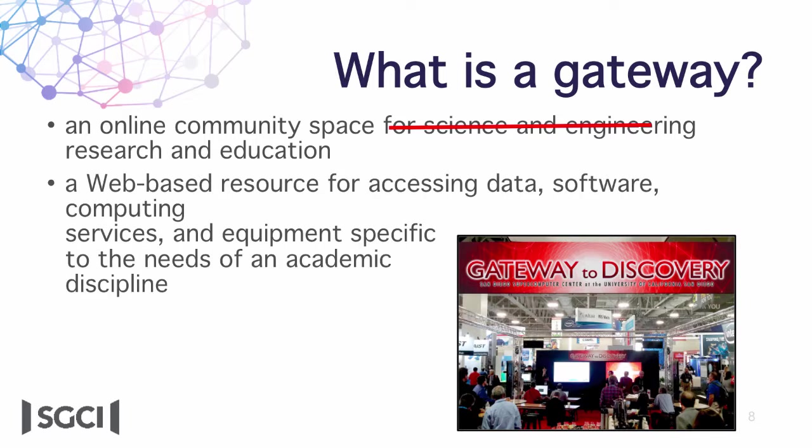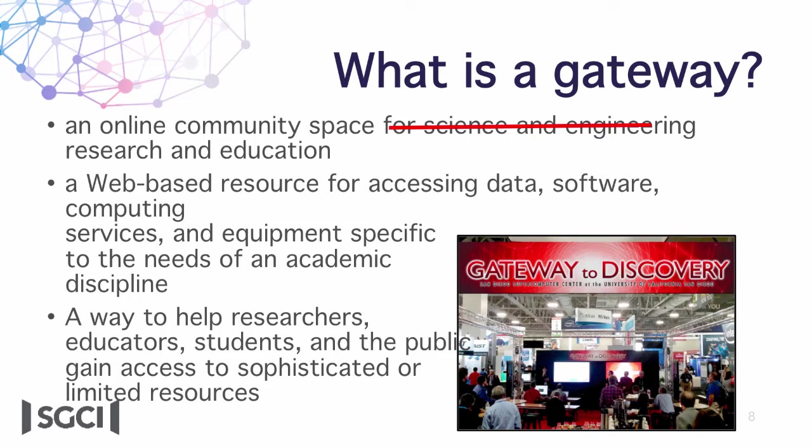We can define a gateway in three ways: an online community space for science and engineering research and education; a web-based resource for accessing data, software, computing services, and equipment specific to the needs of an academic discipline; or a way to help researchers, educators, students, and the public gain access to sophisticated or limited resources.